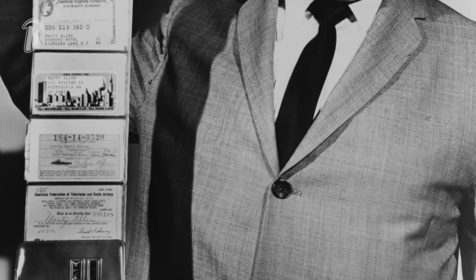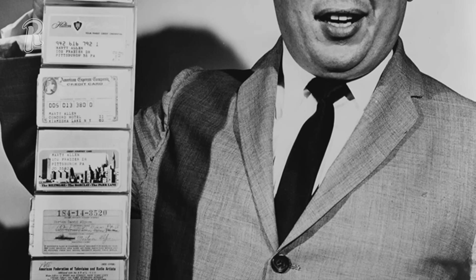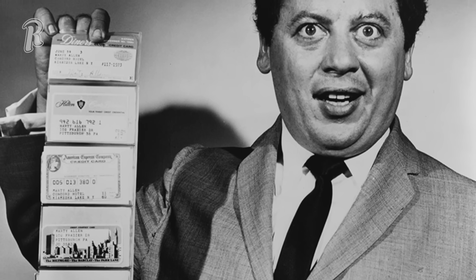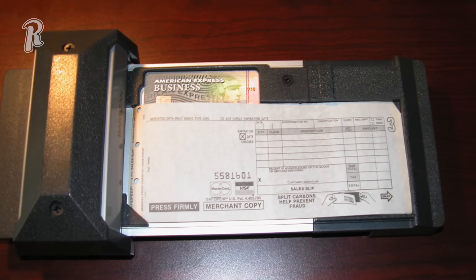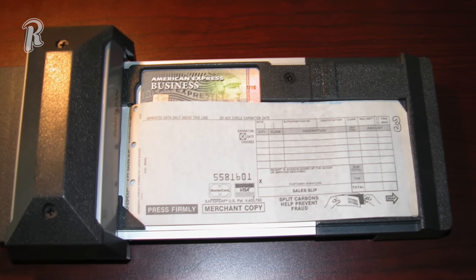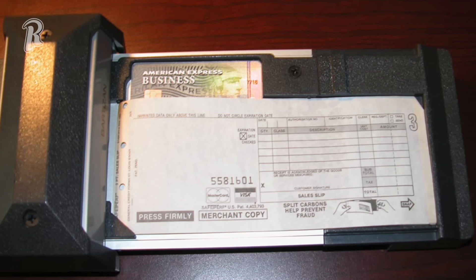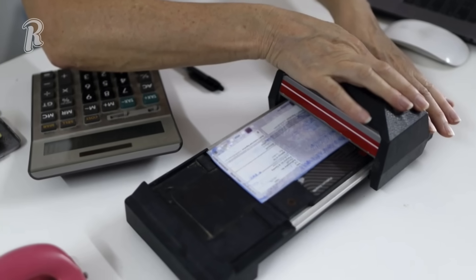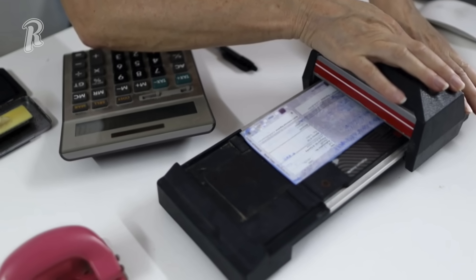As kids were toting around little coin purses, their parents were beginning to use more and more plastic credit cards to pay for things. This was still back when paying by check was the norm, but occasionally you would be at a store where they pulled out the credit card imprinter machine. They would place the credit card on the bed and load it with carbon paper before sliding the imprinter back and forth to capture the information on the card. For a kid, it was fascinating to watch the process happen.